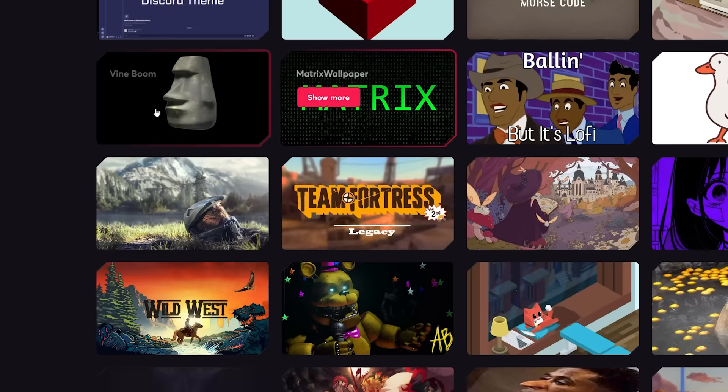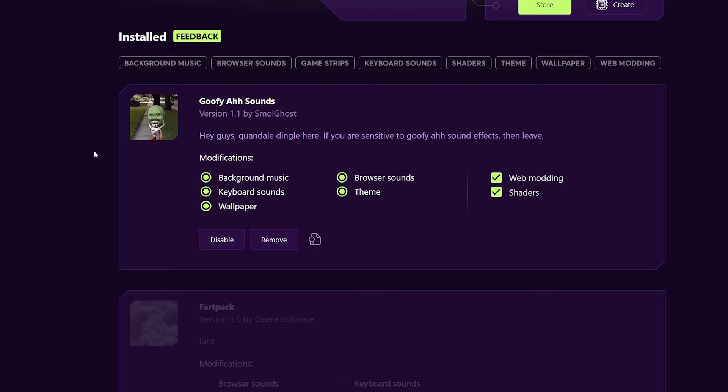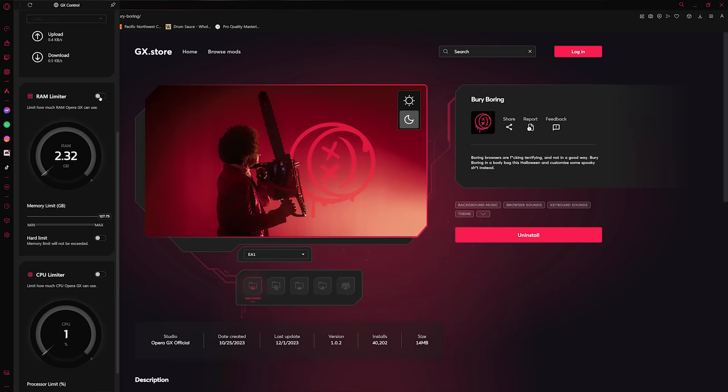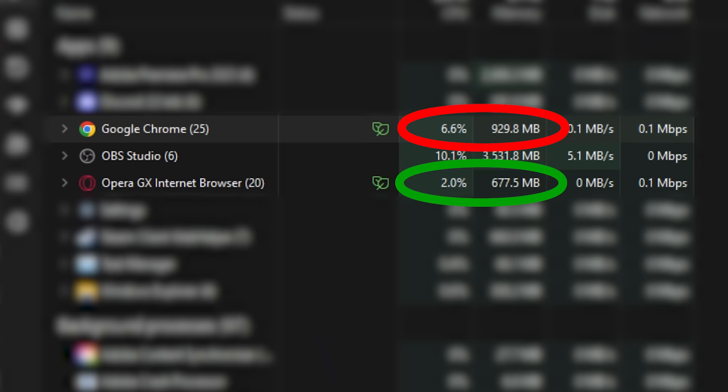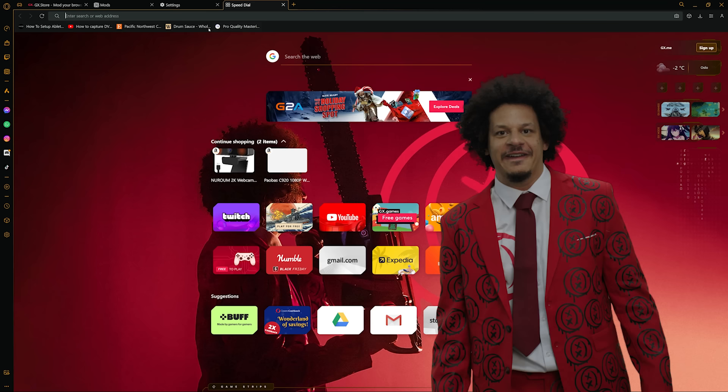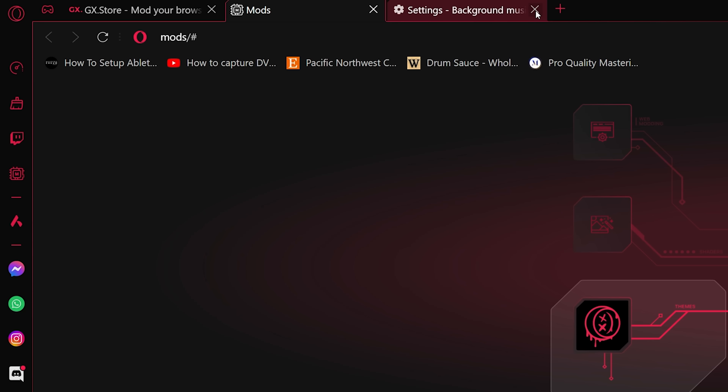You can choose from one of the many mods they offer, or make one completely on your own. A couple features about Opera GX I want to highlight: number one, you can really customize how it utilizes your PC's performance - you can set Opera GX to only utilize a certain amount of CPU usage and RAM. Feature number two: when you open up your internet browser, you're going to be greeted by Eric Andre, which in and of itself is enough reason for me.